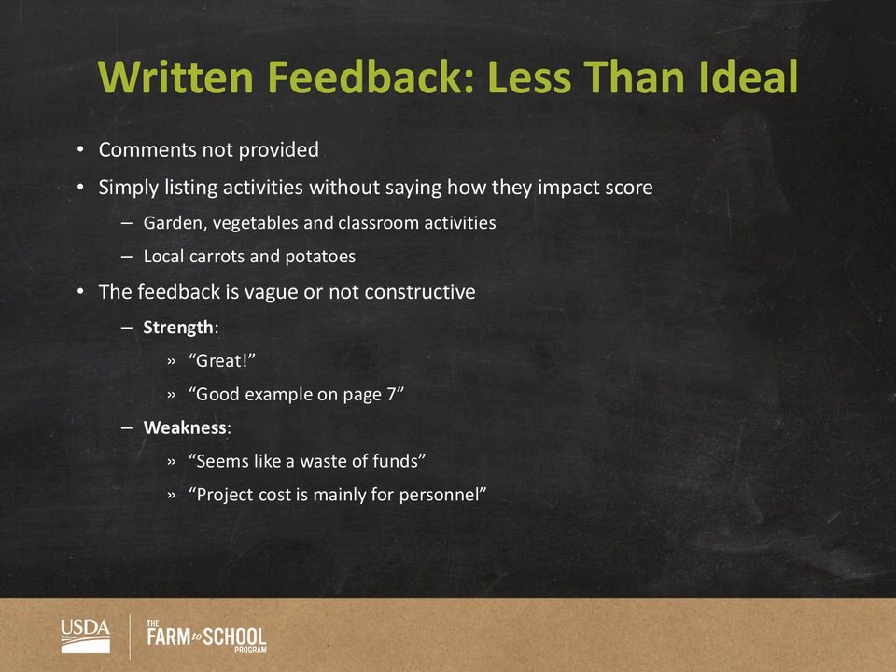An example of a mean or non-objective weakness comment: 'Seems like a waste of funds.' That's not very nice and not very objective — we want to remain objective throughout the process. A nice version would be: 'Proposals would be strengthened with clarification of how ongoing support of project goals will be managed after the grant has ended with state and local funding.' That's where we need to be. As a lead, make sure the conversation also stays professional, objective, and constructive. All your comments are open and may be shared with the applicant.